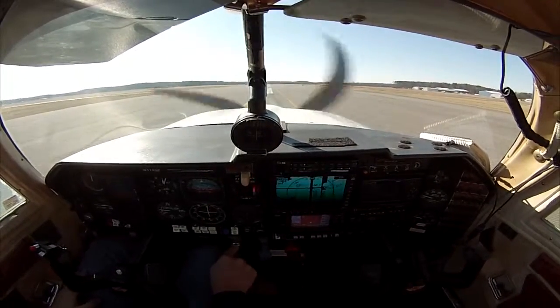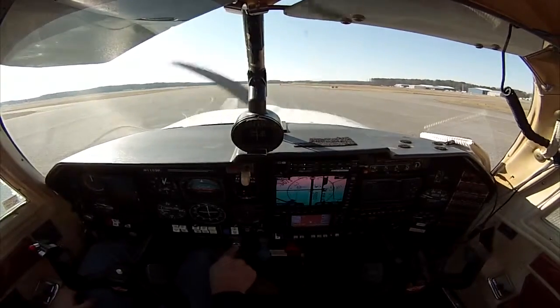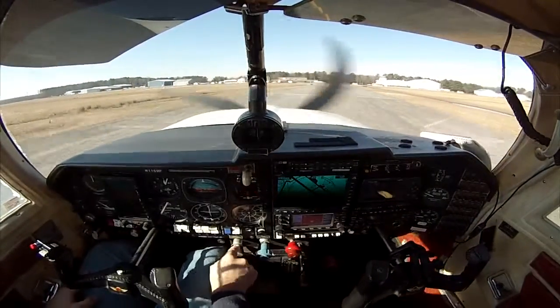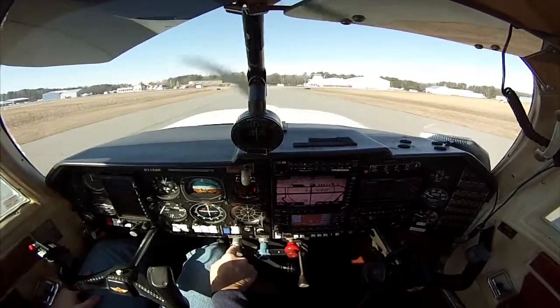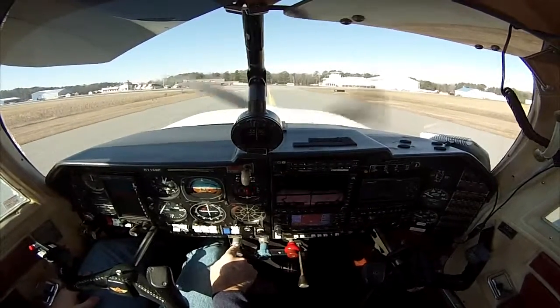We're approaching the taxiway, so we're slowing to taxi speed, making a right turn off of the runway onto the taxiway. Up ahead is the Lighthouse Landing restaurant — one of our favorite stops. Nice thing about this restaurant: it overlooks the runway structure, great view through the windows, and we get to park our airplanes directly in front of the restaurant.